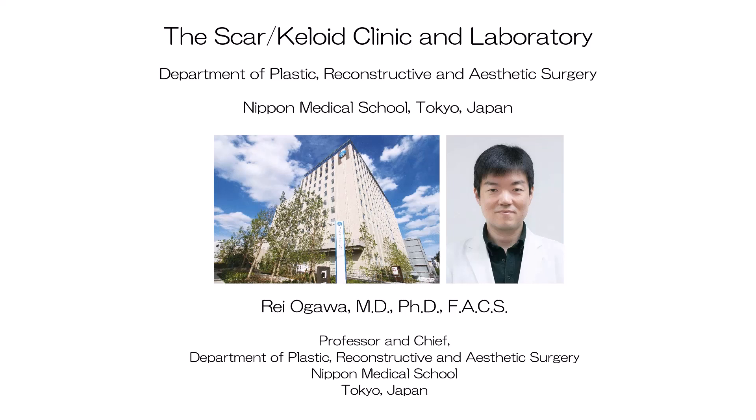In 2006, we established a scar keloid specialized unit in the Department of Plastic, Reconstructive, and Aesthetic Surgery at Nippon Medical School in Tokyo, Japan. Since then, we treated approximately 2,000 new scar keloid patients annually. This extensive experience has greatly improved the efficacy of the treatments we offer. In this video, we would like to introduce our latest research and clinical practice.